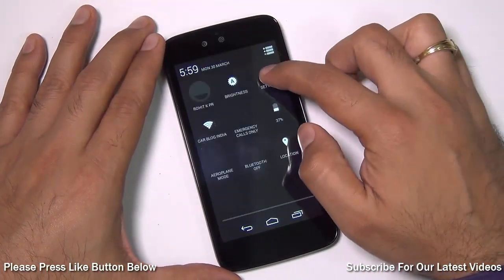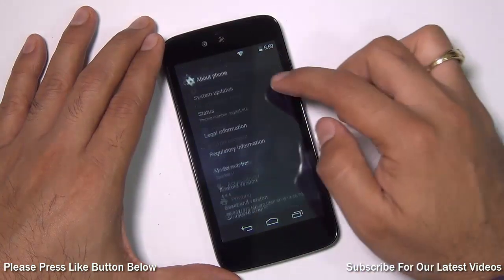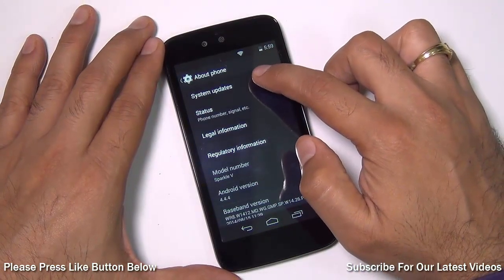You just need to go to Settings. In Settings, go to About Phone and on top you will find System Update.